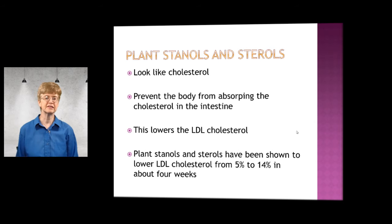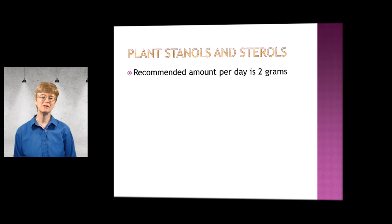The great news is that plant stanols and sterols have been shown to lower LDL cholesterol anywhere from 5% to 14%, and the time for that to happen is in about four weeks. The recommended amount per day is two grams.